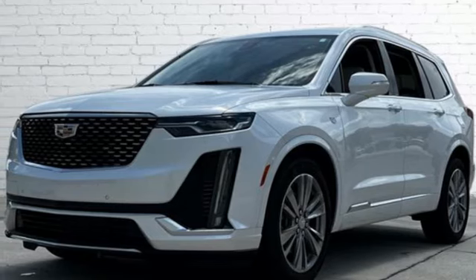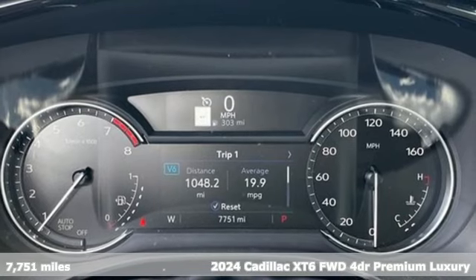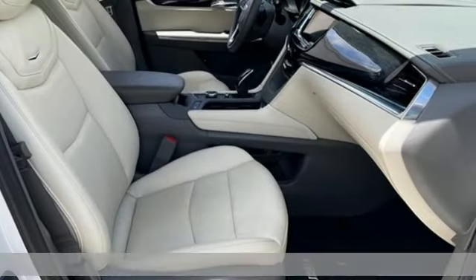It's a 2024 Cadillac XT6. No matter where you look, no matter where you sit, the XT6 is always just right.